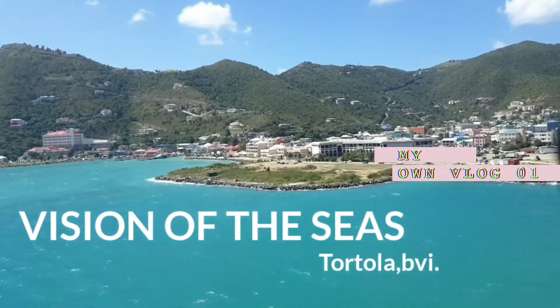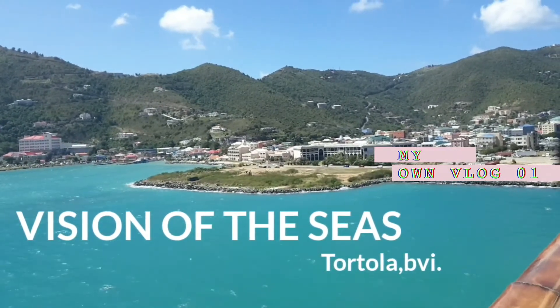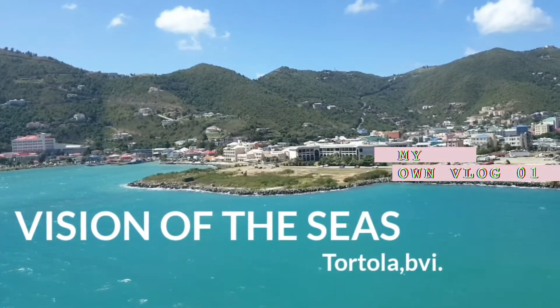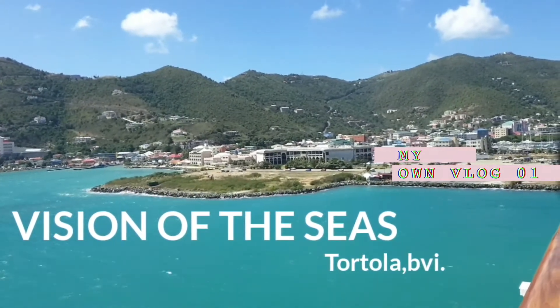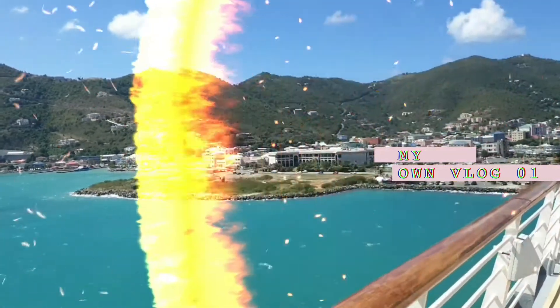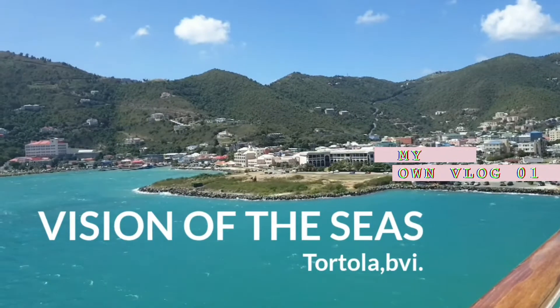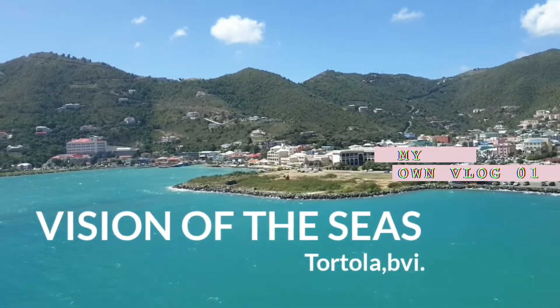Tortola, the most populated of the British Virgin Islands, has a majestic natural beauty enhanced by the terrestrial and underwater views. Local legends say that the island was named Tortola by Christopher Columbus and means turtle dove. In reality, Columbus named the island Santa Anna. When the Dutch settled there they called it Terthalen, and when the British took over, they altered the name to its present day form.